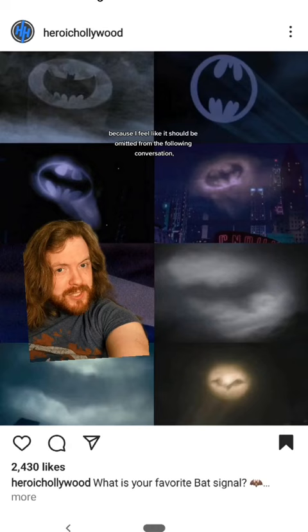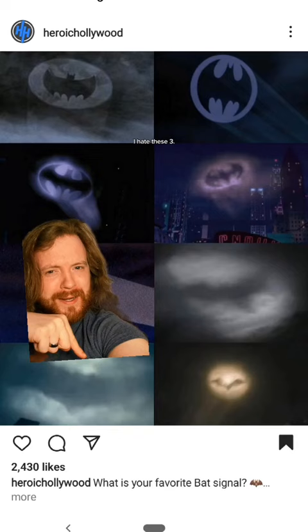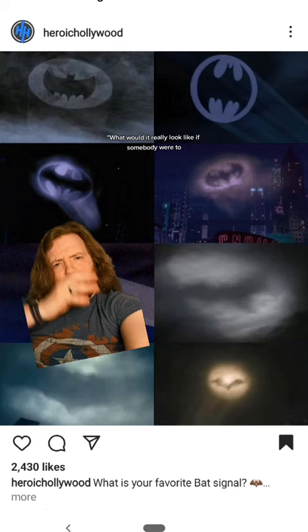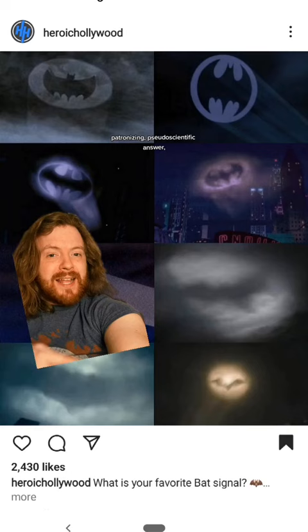But looking at all of these together — the last 30 years of Bat Signals — I hate these three. These are the signals from the Dark Knight trilogy, Batman v Superman, and The Batman. As you can see, they look like they're going for this sort of quasi-realism: what would it really look like if somebody were to flash the Bat Signal at the clouds? But it turns out this is a fake, patronizing, pseudoscientific answer, because these three things wouldn't happen either.